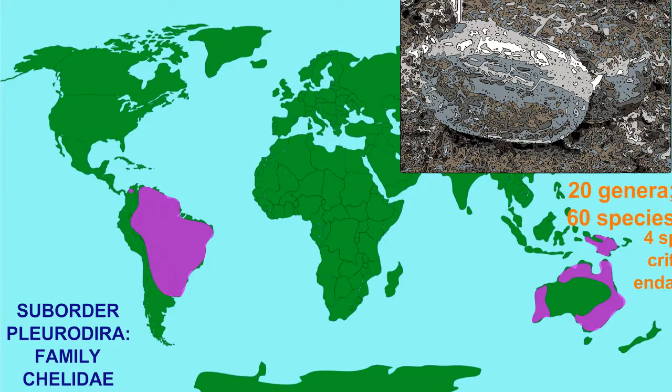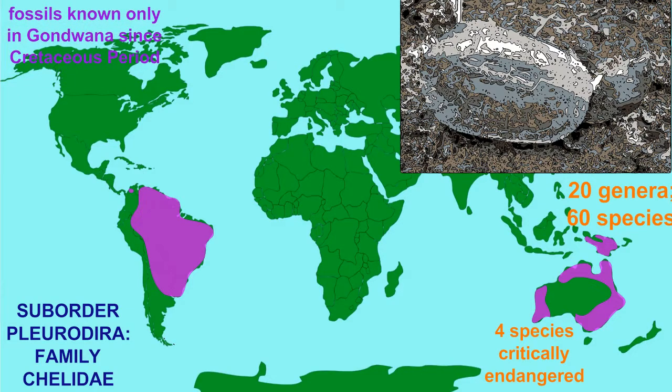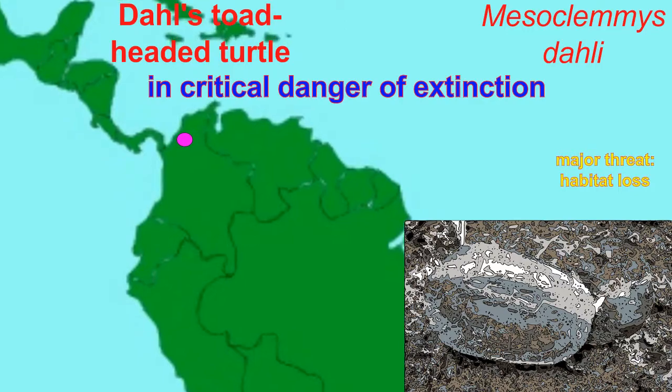The Pleurodyre family Chelidae is known only from southern continents from the Cretaceous period, and includes 20 modern genera and 60 species, four of which are critically endangered, including Dahl's toad-headed turtle, which is endangered due to habitat loss and can be found only in northern South America.